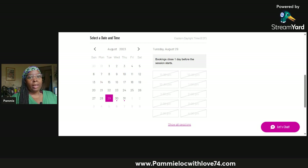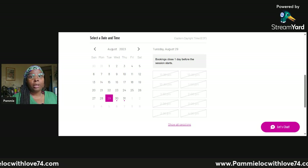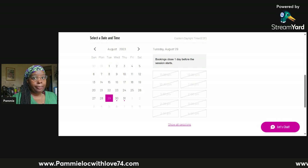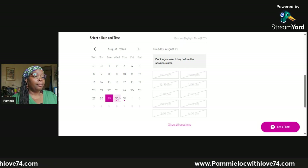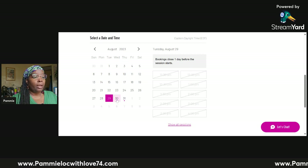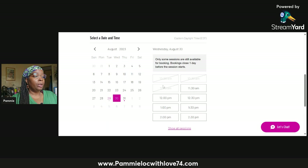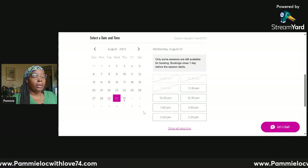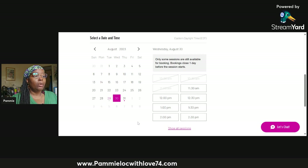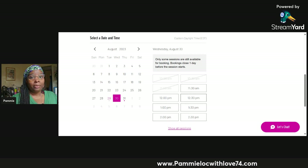That does not mean you can contact me and ask if there's any possibility I can squeeze you in today — I do not do same-day or last-minute appointments. The dates with a pink dot beneath them are the dates that are available. I'm going to click on tomorrow: 10 a.m., 10:30, and 11 a.m. are now closed because they're less than 24 hours away. However, 11:30 to 2:30 is open, and you can book any of those slots for your appointment.